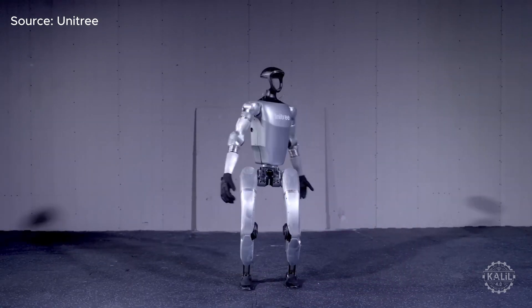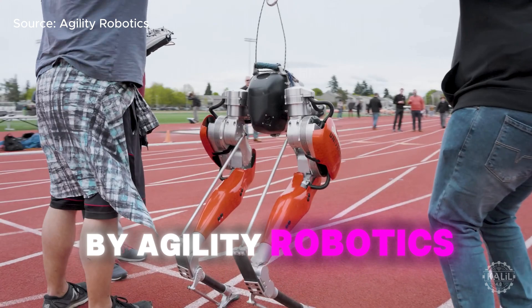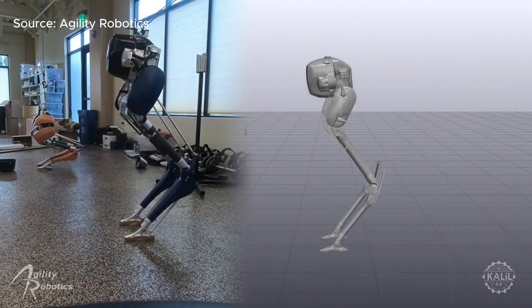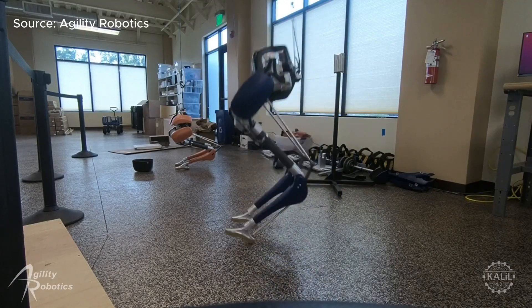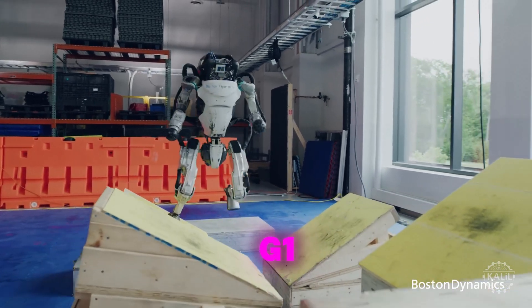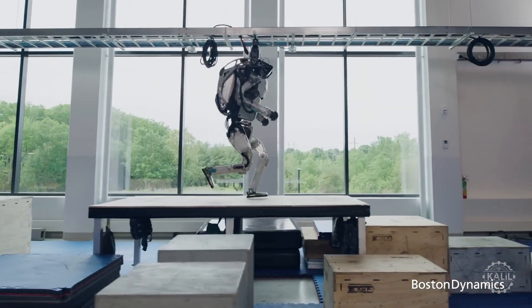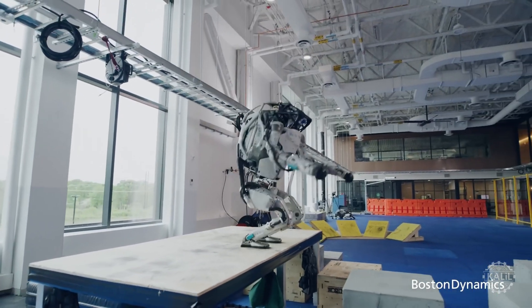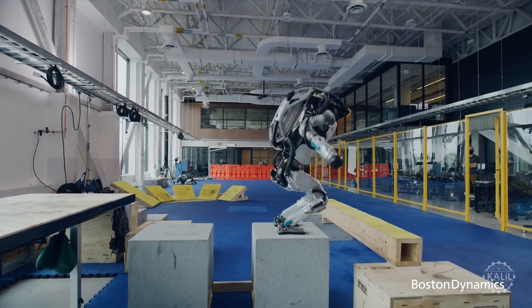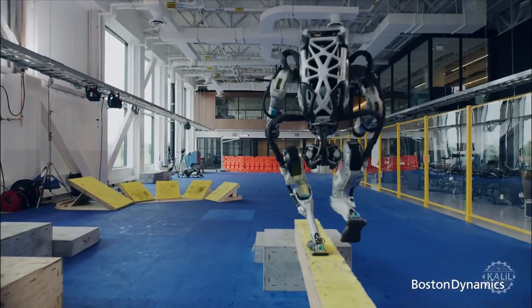The feat is especially impressive considering the G1's stature of 1.3 meters or 4 feet 3 inches, comparable to an average six or seven-year-old child. The jumping capabilities put the G1 in the same league as Cassie by Agility Robotics, a bipedal robot that lacks a humanoid upper body. For full-sized humanoids, Atlas by Boston Dynamics is likely capable of outperforming the G1, based on its demonstrated abilities like backflips and parkour, though no official record is available.